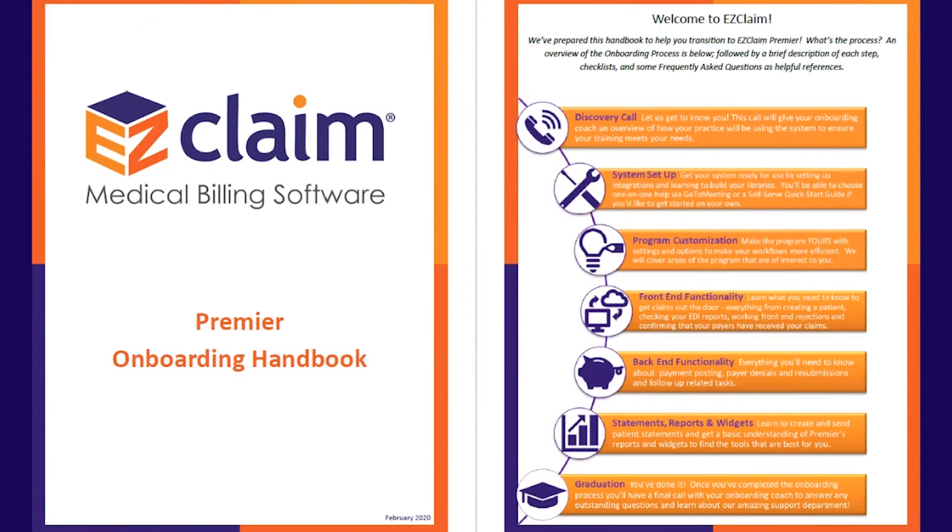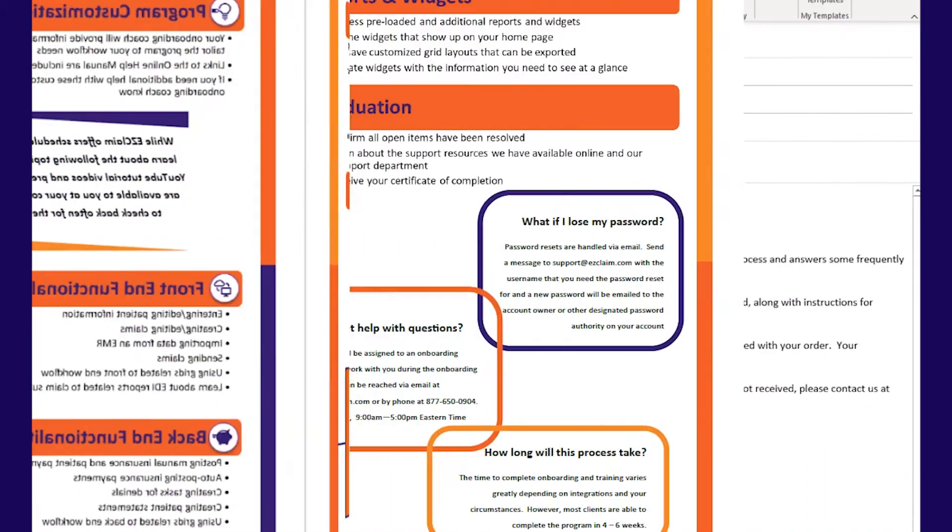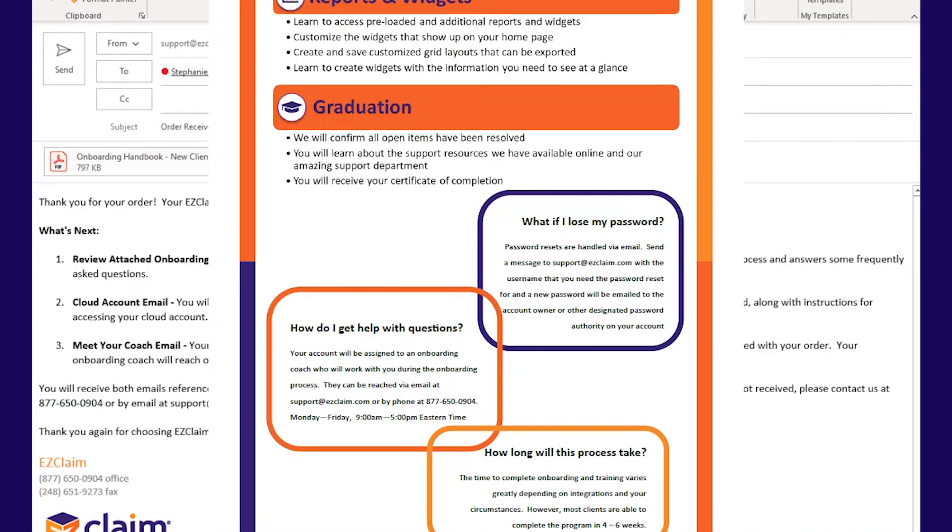I recommend that you take a few minutes to look at this, as it contains more information on the onboarding process, as well as some answers to frequently asked questions.